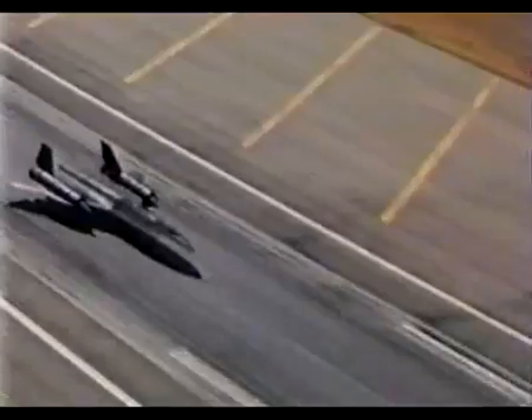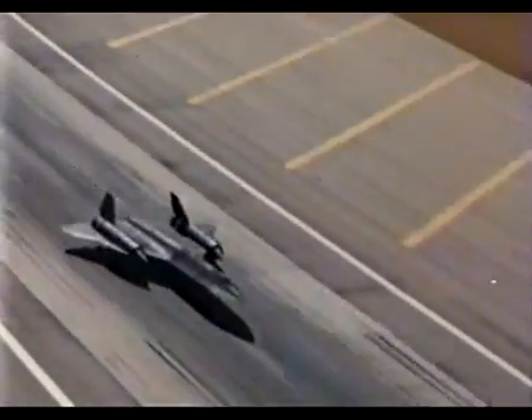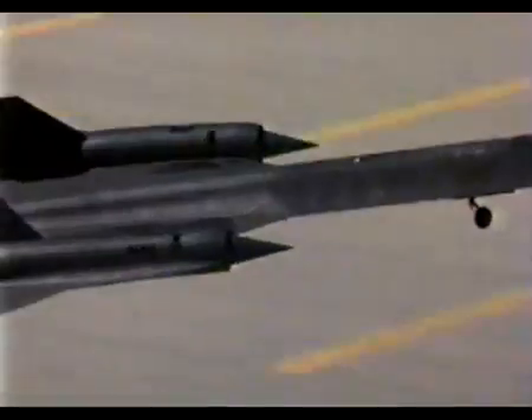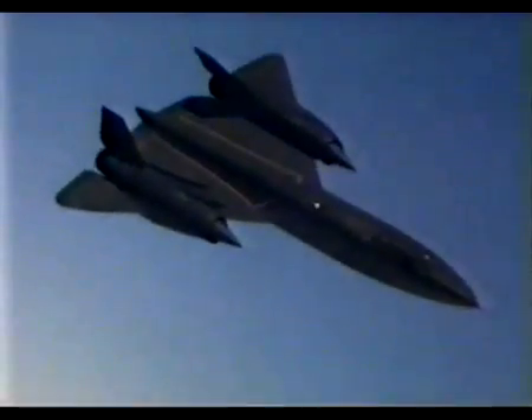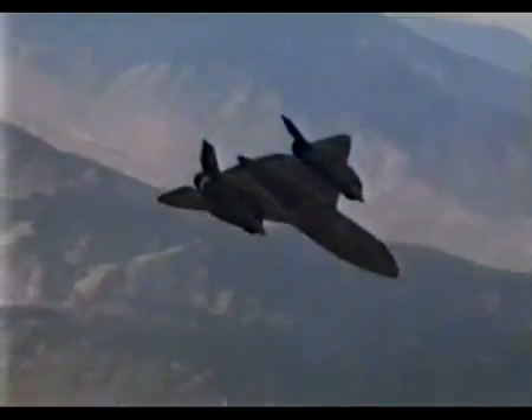Pratt and Whitney J-58 engines, big enough to power the Queen Mary, launch its 140,000-pound body to the edge of space. The bullet from a high-powered rifle leaves the barrel at about 3,000 feet per second. On a routine mission, the Blackbird travels faster — 3,200 feet per second — for up to 90 minutes at a time. No matter how serene it may look, this kind of speed requires unyielding precision.